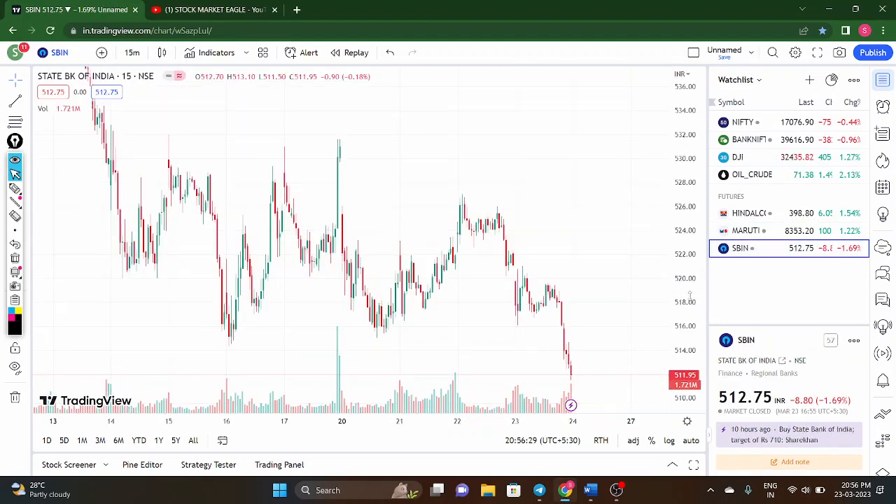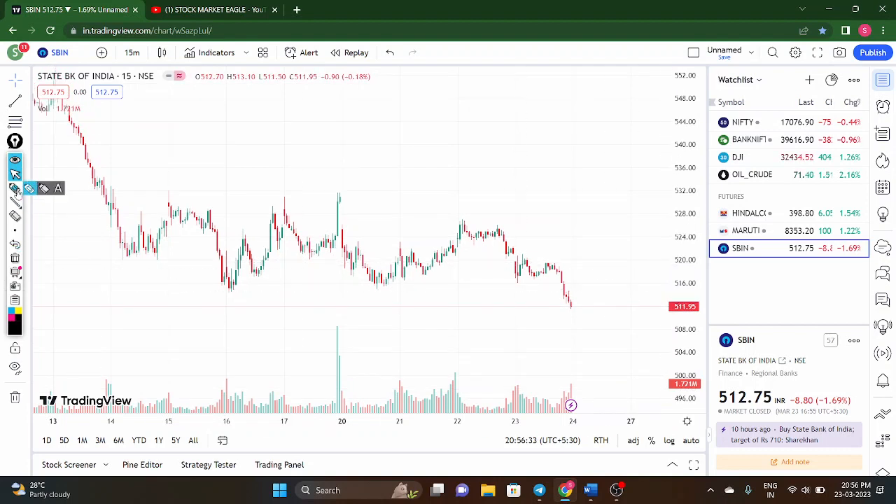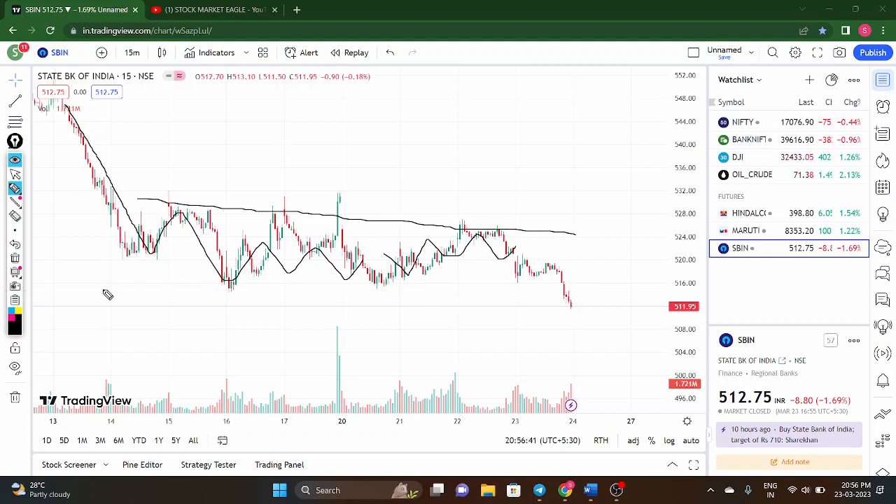Now coming to State Bank of India — the price is in a downtrend and moving in a consolidation zone. You can maintain a stop loss above this zone and go short. If the price breaks today's low, a move of around 8 to 4 points is possible in intraday momentum in SBI.